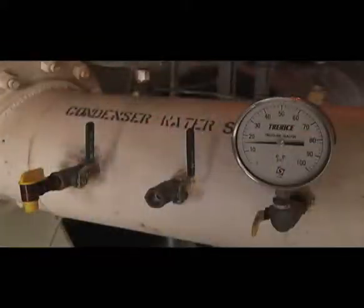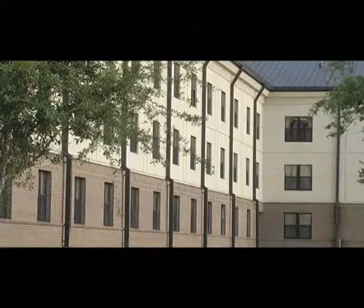If you have energy management control systems at your base, visit the EMCS operator to find out if changing the cooling HVAC schedules will save your facility energy and money.